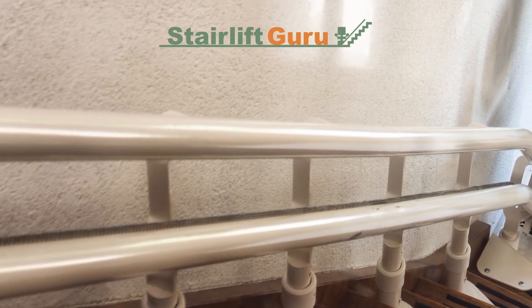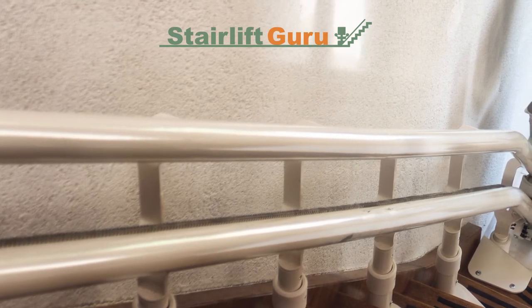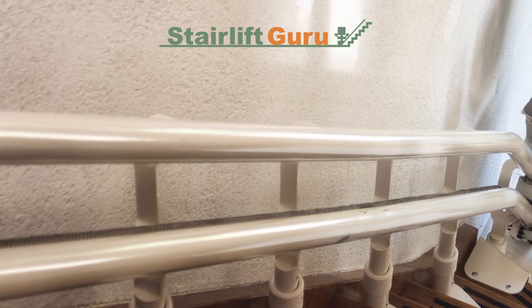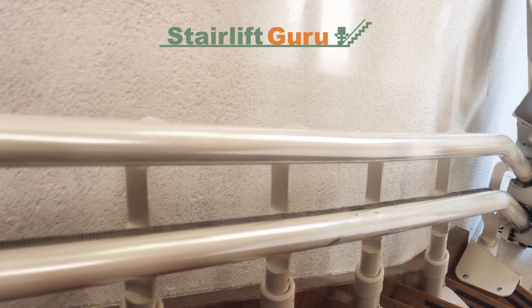Unusual operations when using the stairlift: if your stairlift is hesitating due to a transmission gear problem, it's just a question of when, not if, it breaks — so you need to get it checked. This is why stairlift servicing is so important.